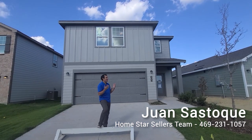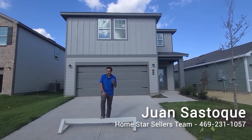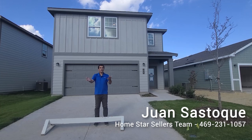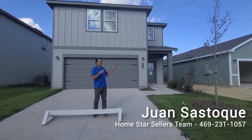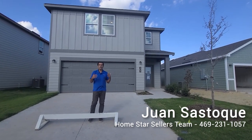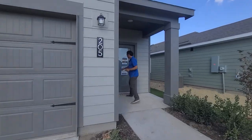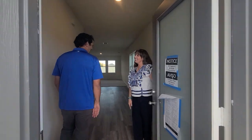Hey everybody, super excited to have you here. I'm in Anna, Texas — this place is blowing up, it's an up-and-coming city in Collin County. This is a brand new build we're looking at. A lot of times my daughter Ava and I come out to do these videos, but today we have Shanna, an awesome sales rep in the Anna area. She's going to give us a tour and share the incentives — let's walk inside.